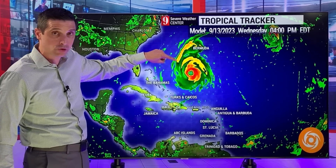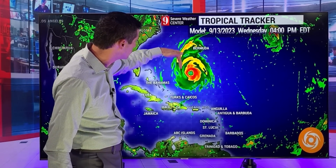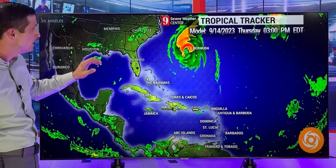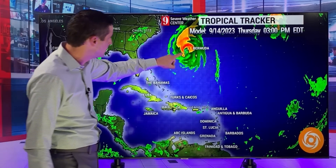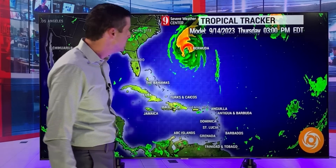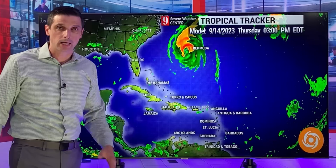A sooner turn means it would move toward Bermuda. A little bit of a later turn could keep most of the action east of Bermuda. The American model at this point is pretty much the same as yesterday, keeping the heaviest weather just to the west of Bermuda as we work our way into Thursday. It's hard to tell at this point — that is way down the road — if a hurricane will move directly into Bermuda or if it will stay off to the west.